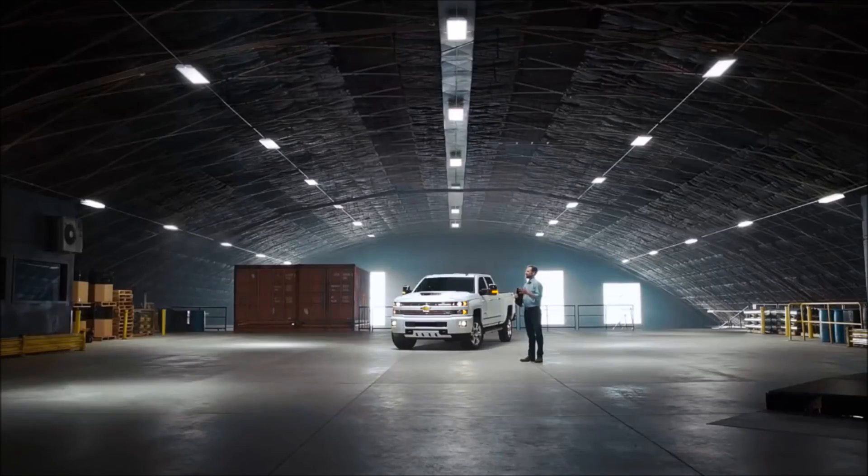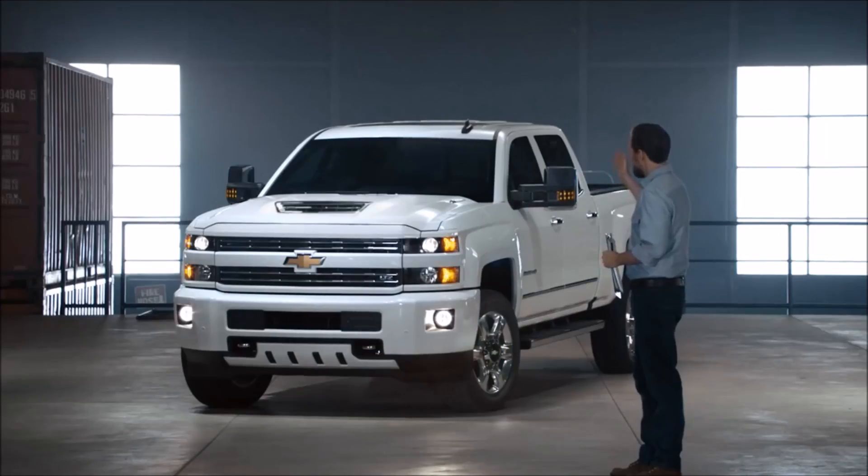Welcome. I like that Chevy. How's it going? Hi. Nice to meet you. Thanks for coming. Today we're here to talk about the Chevy Silverado Special Edition.